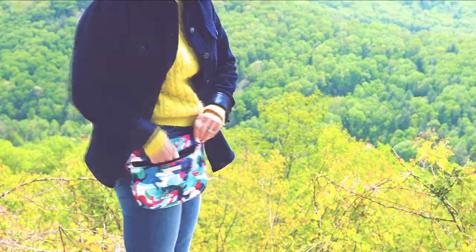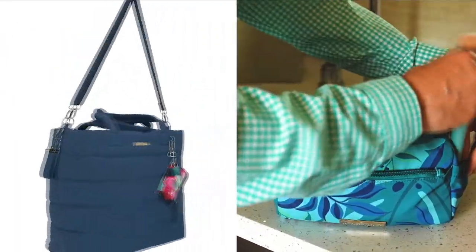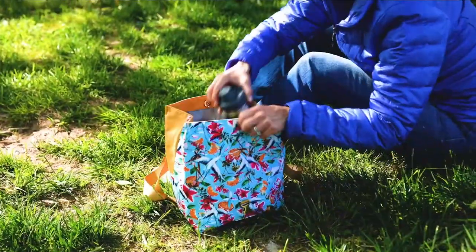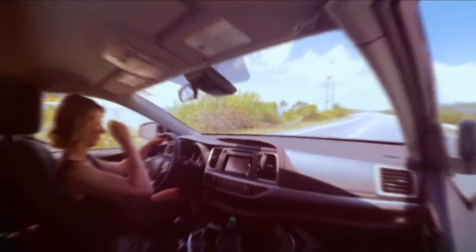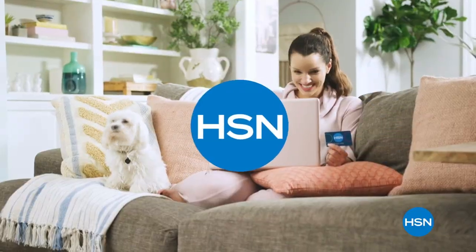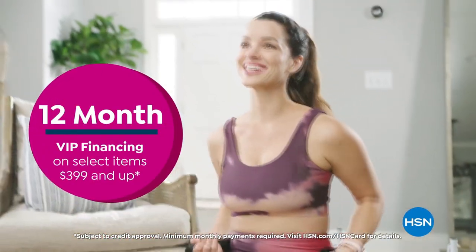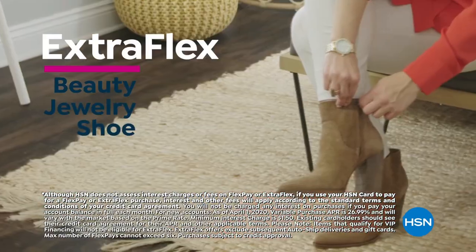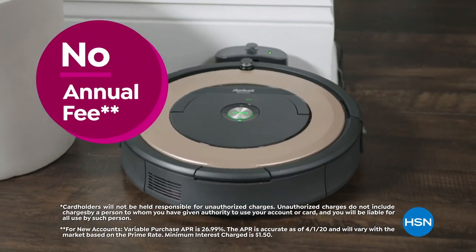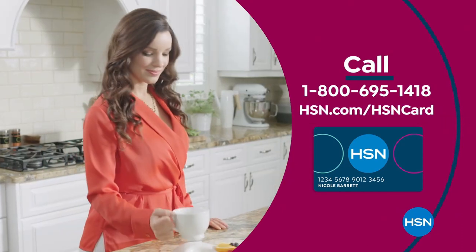I'm Samantha Brown, and through my travels I've learned that when function and form come together, the experience is effortless. That's why I've put together a collection of functional styles that will quickly become your go-tos for on-the-go — whether you're running errands, spending the day at the park, or embarking on a road trip, my unique collection has you covered.